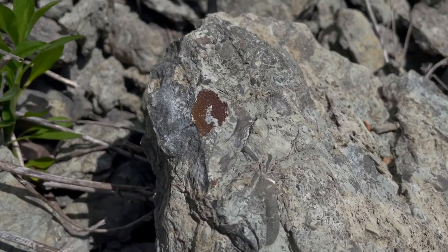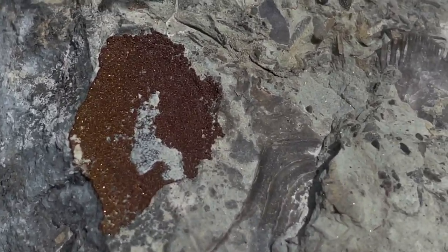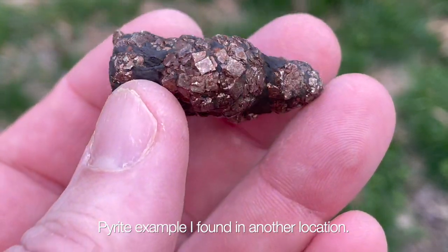I found a plate with what looks to be pyritized material on there. Pyrite is also known as fool's gold — it has a metallic cube-like structure to it.